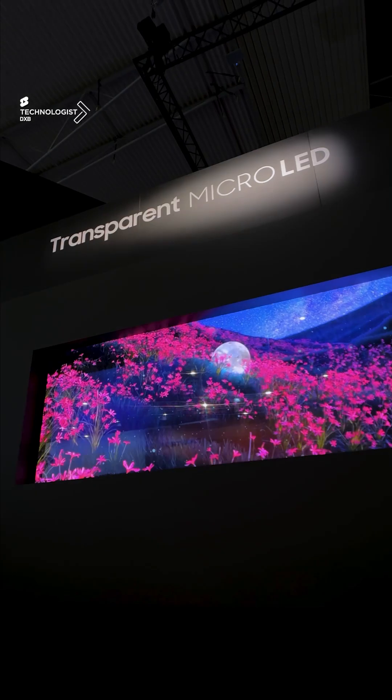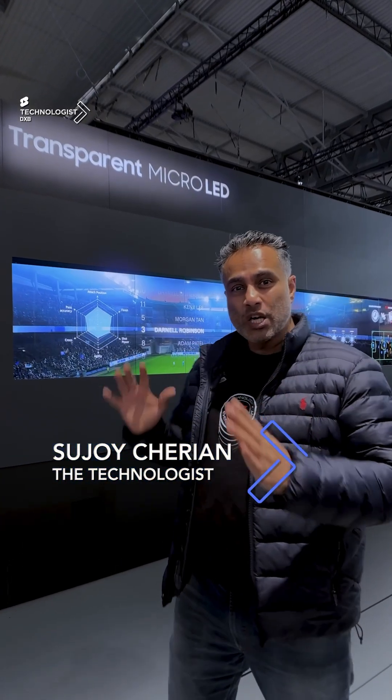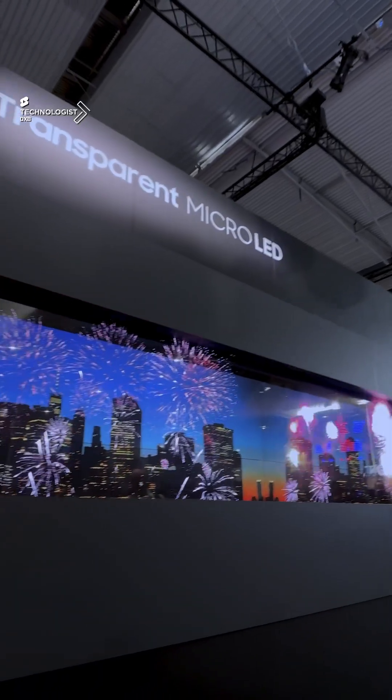What are you seeing here behind me? It is for the first time micro-LED with transparent panels. Individual panels of 65 inches have been joined together into this massive display, and the amazing thing about this is its resolution.